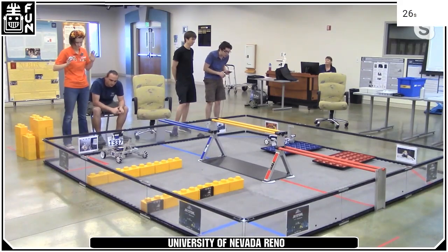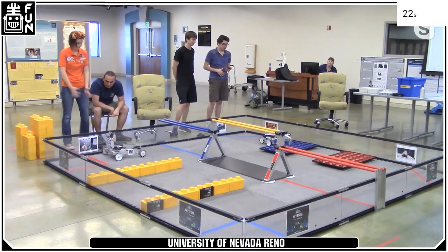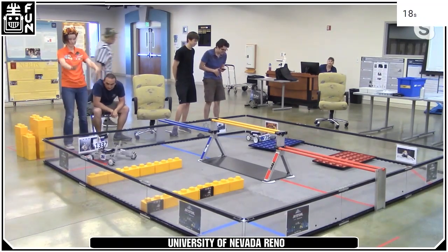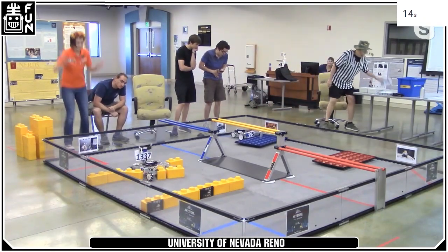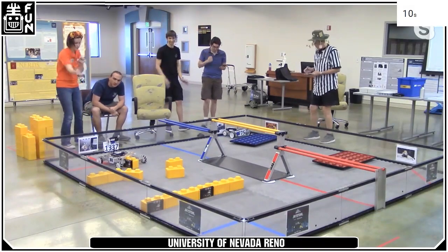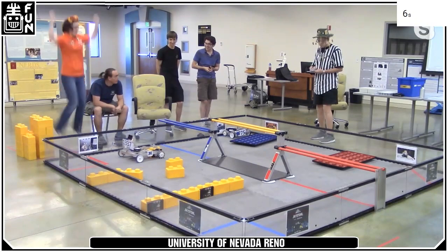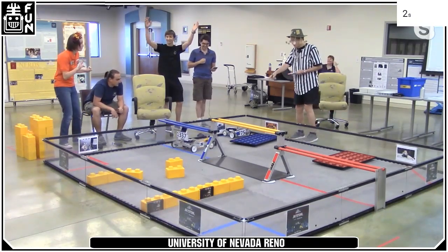This is going to be the last match we're showing today. This is the University of Nevada, Reno — one of the teams is undergrads and one is the graduate team. The undergrad team is on the right-hand side, with the graduate team on the left. They're working together this match to see how many points can be scored. Some good excitement as we have the foundation moved into the correct zone. 1337, nice job with the stone as well — great job by UNR.